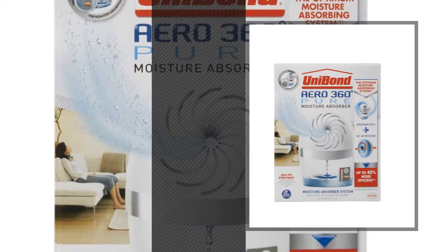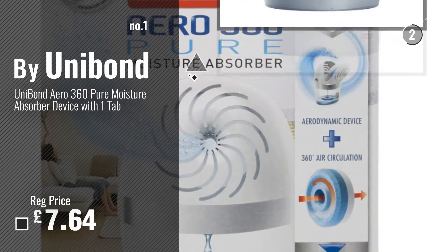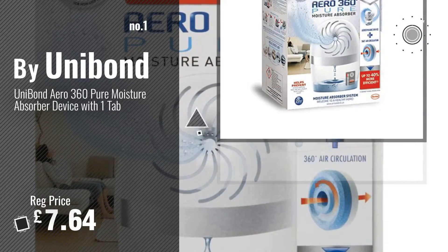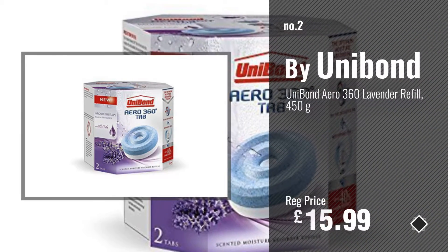Number 1. Best Seller by Unibond. Number 2. Another great product by Unibond.